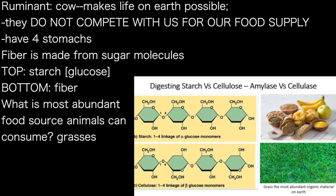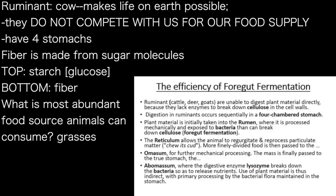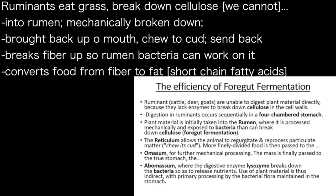What is the most abundant biological material that an animal can consume? Grass. By far, the earth is covered with so much grass that we can feed all the ruminants. And the ruminants take this grass, which has cellulose — and we cannot break down cellulose because we lack the enzyme.